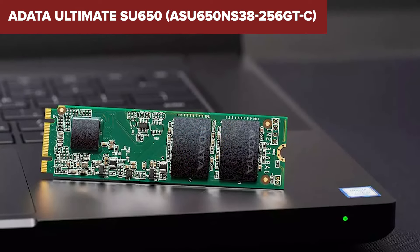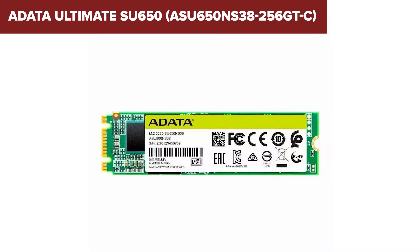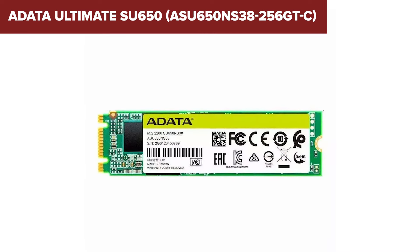Additionally, this model includes SLC caching to enhance data transfer speeds and advanced low-density parity check technology to ensure data integrity.